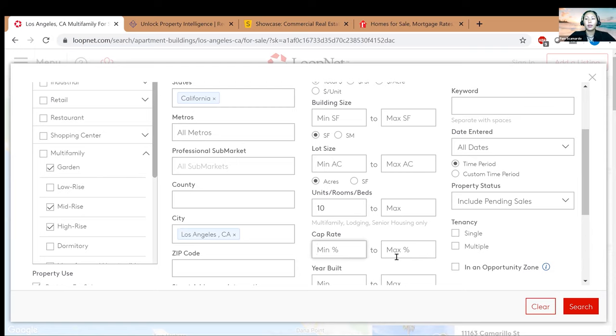Here's the cap rate section. For investing you want a higher cap rate, but you also have to consider the market you're in — whether it's a primary, secondary, or tertiary market. Sometimes I don't put a cap rate in because I'm trying to get to know the area, so in this case I'll leave it blank to see what pops up.